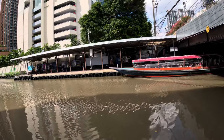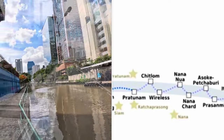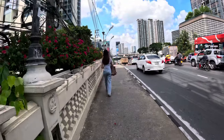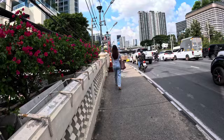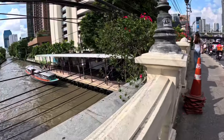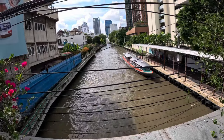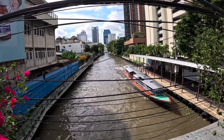Here's the view of Asok pier — this is where you board the water taxi. There's one right now as we speak. We're going to cross over this bridge in a second and go down to the pier. Once you get to this bridge, which goes over the canal, you can see the canal right there. There's a canal boat, and we're going to head towards Pratnam pier.